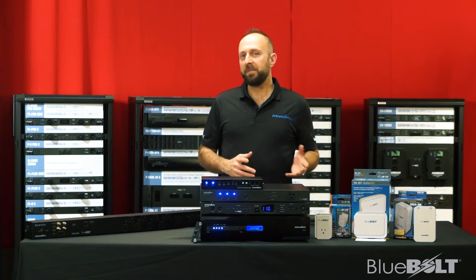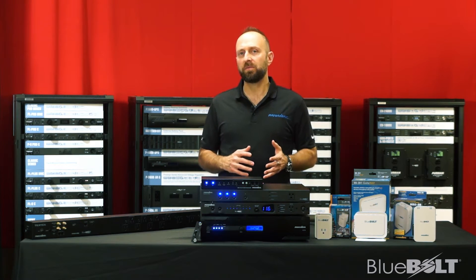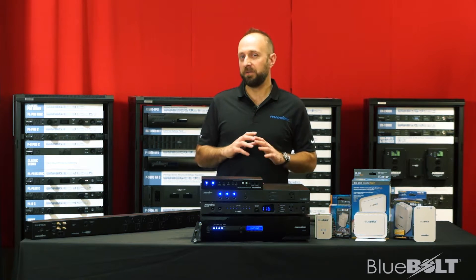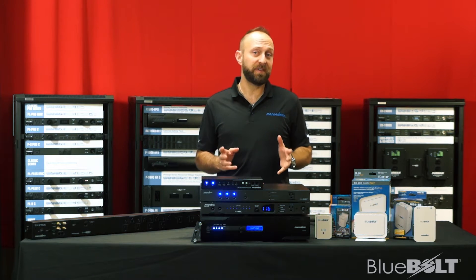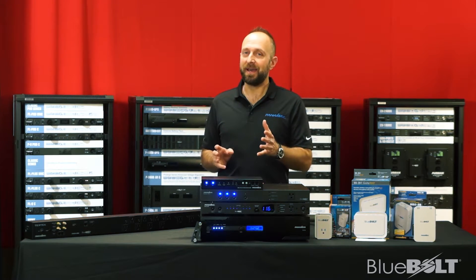Since 1975, Panamax has been protecting electronics from bad power. We've sold millions of components and protected billions of dollars of AV gear from surges and electrical damage. We're so confident we back that with a lifetime connected component warranty. Over the years our engineers have developed several groundbreaking technologies such as protector disconnect, automatic voltage monitoring, and linear filtration — just to name a few — with the goal to protect and ensure maximum longevity and performance out of your home electronics equipment.